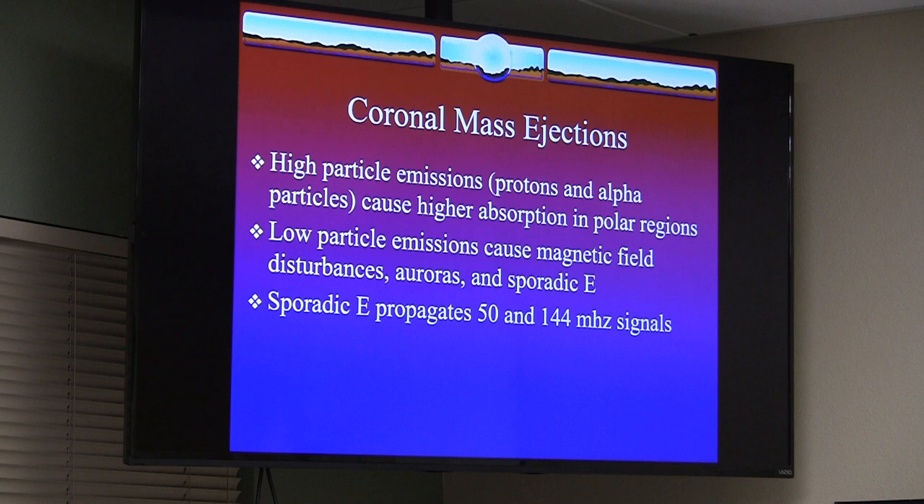Coronal mass ejections (CMEs) are what comes out of a very active sunspot. The magnetic waves come up and burst, releasing magnetism and flux out into space, sometimes in our direction. This produces high particle emissions — protons and alpha particles — which cause high absorption in the polar regions, which is why you get the Aurora Borealis in the northern hemisphere or Aurora Australis in the southern hemisphere.